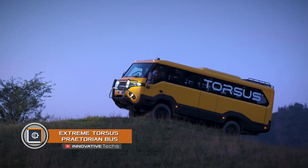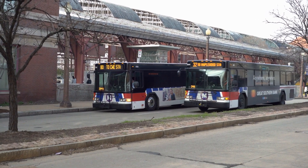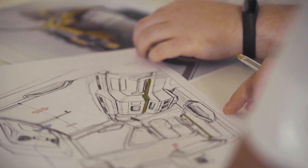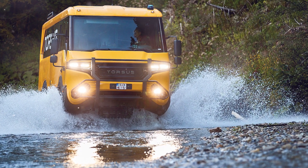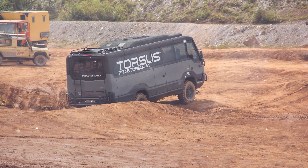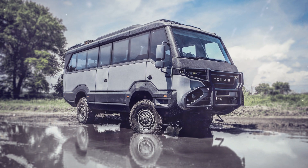Extreme Torsus Praetorian bus. We are used to buses often looking big and clumsy, unlikely to go off-road. However, Ukrainian engineers disagree — they created the world's first heavy-duty off-road bus, radically different from its relatives, with aggressive appearance, additional body kits, and increased ground clearance. The Torsus Praetorian was created specifically for areas that lack the usual road infrastructure. The body skin is made of composite material, which significantly reduces weight and solves the problem of rust.